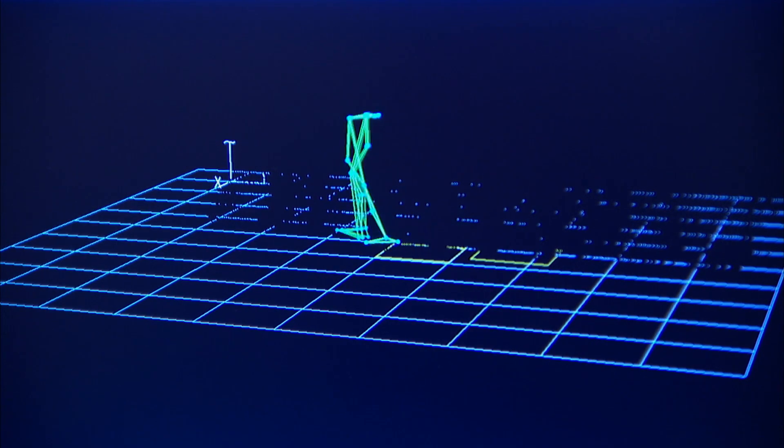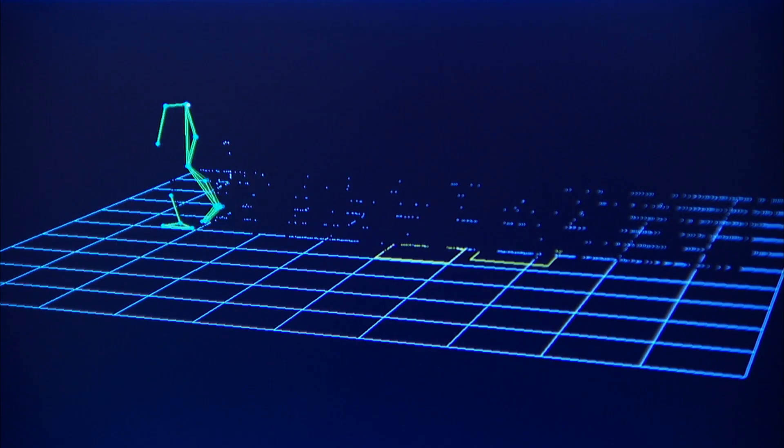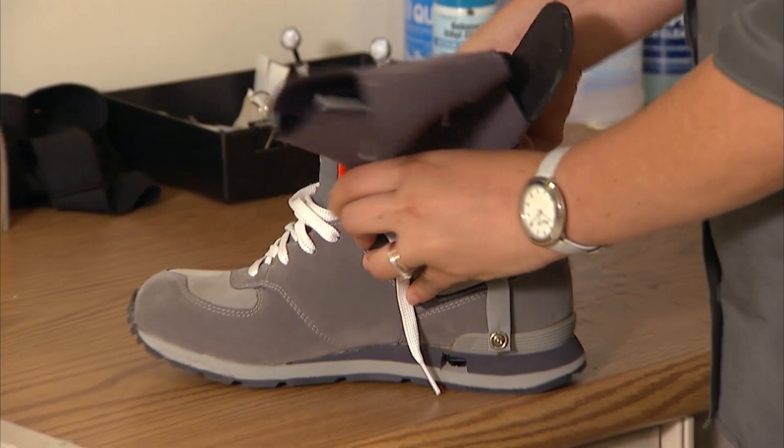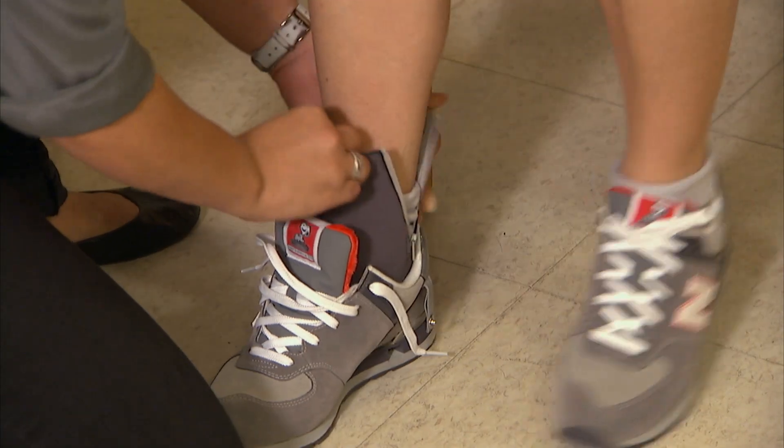A lot of times when patients come in, they want to impress the clinician, so they tend to walk better than they would at home. The insole we've developed has sensors embedded in the sole of the shoe itself. Once they put the shoe on, it's like wearing a normal sneaker. We can have monitoring that is less obtrusive and conducted in their home environment, so we can collect more data and have better insight into how the disease progresses.